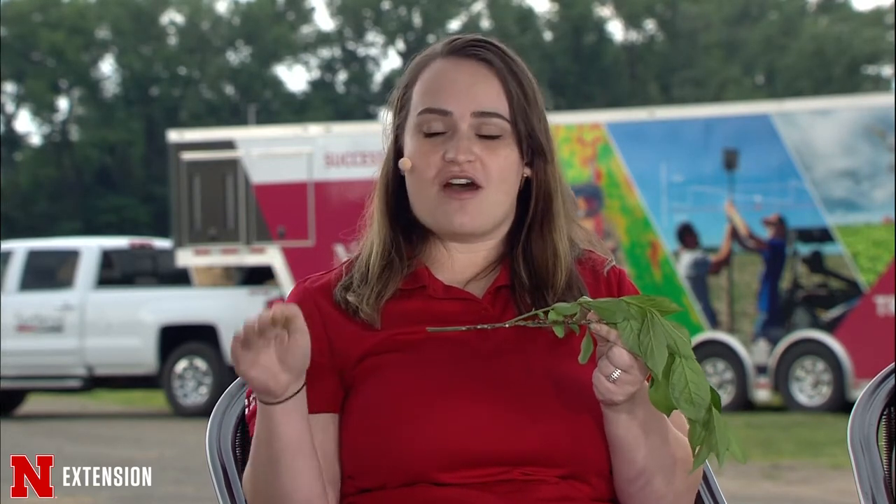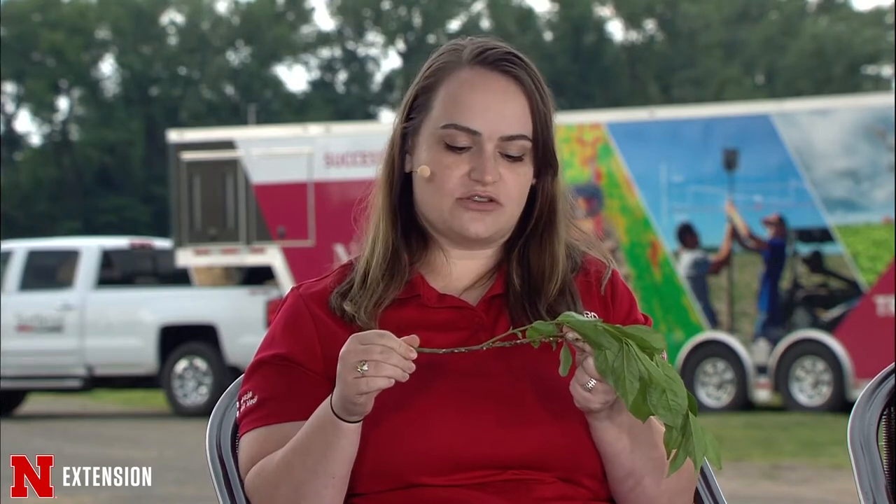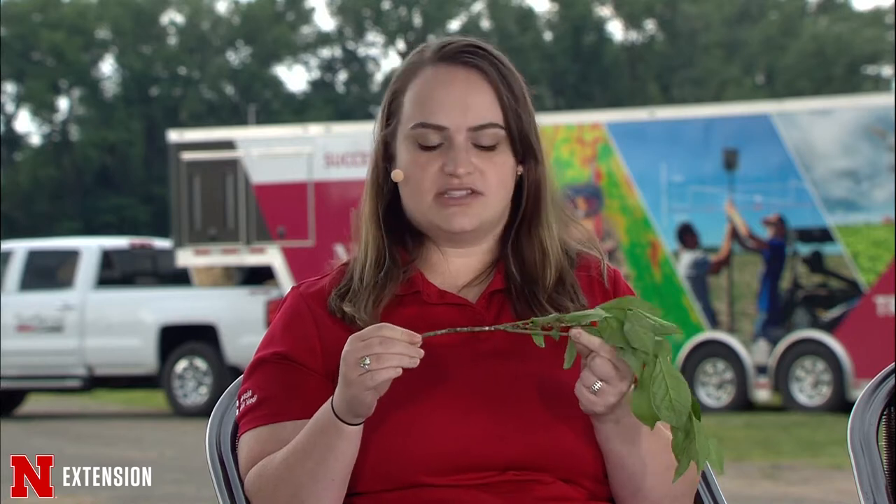The only susceptible part of the life cycle is the crawlers. As soon as they hatch out, they'll be mobile and go out from the protection of the mother — that's when you want to time a treatment. We recommend horticultural oils because those help preserve pollinators, and sometimes with scales on trees you might want to consider a systemic as well.